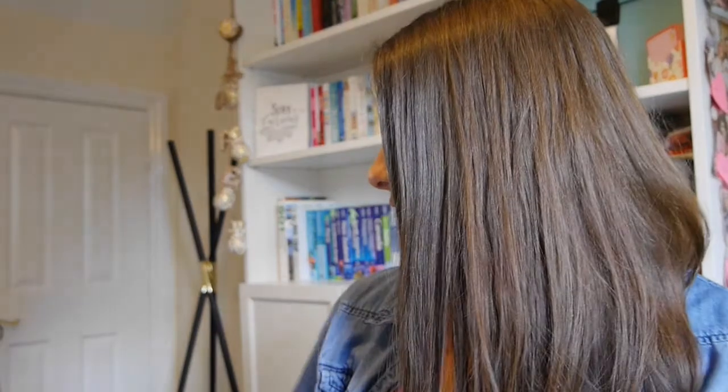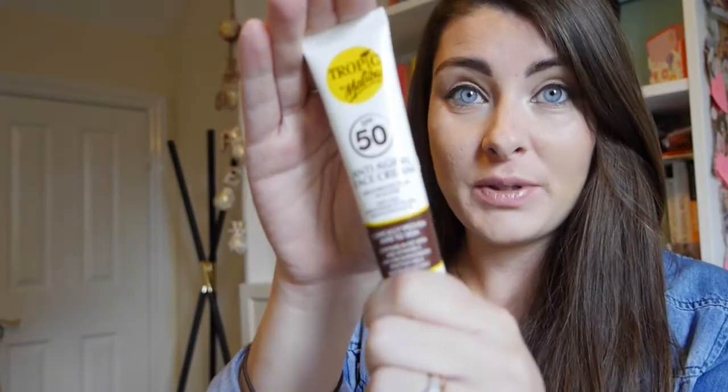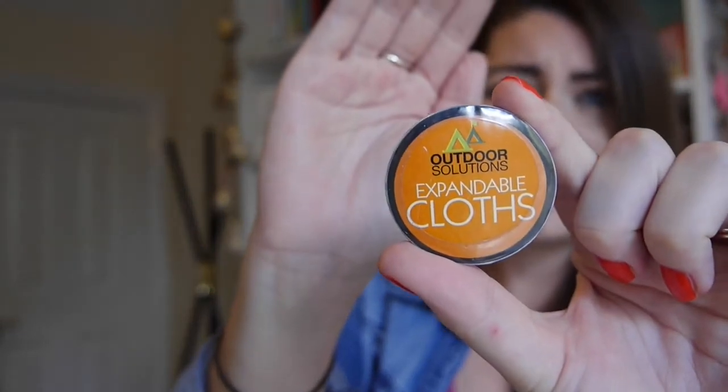My next tip is to make sure you try and get as many multi-use products as possible. I picked up this — it's an SPF 50 but also an anti-aging face cream. These cost me a pound, I think.